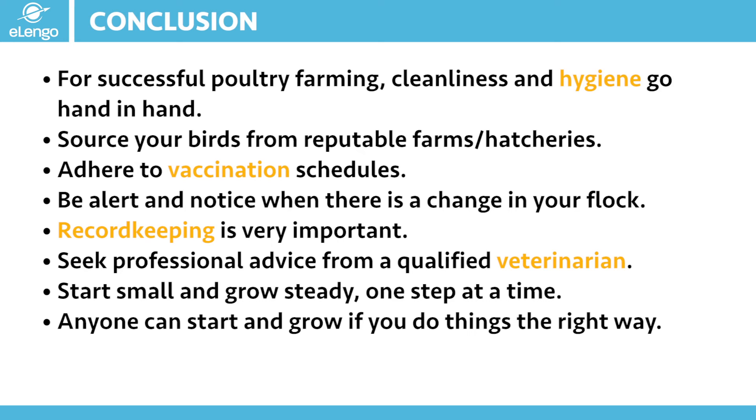Seeking veterinary professionals' advice is recommended, especially when carrying out routine management practices like vaccination, or when your birds require treatment. When you feel the need for a veterinary expert to come on board, don't hesitate to call them. Always have the number of a veterinary technician or veterinary doctor that you can call for advice or to come and support you on your farm.